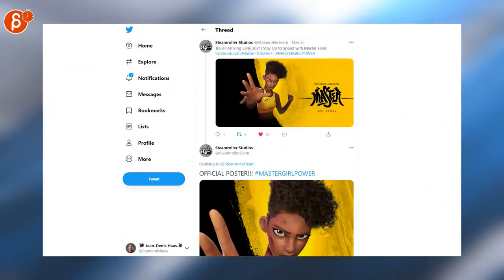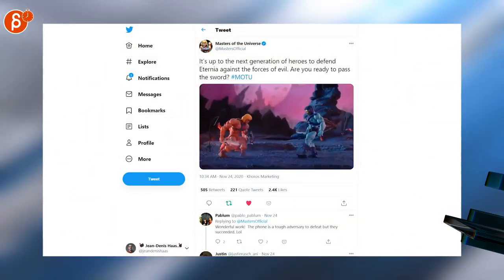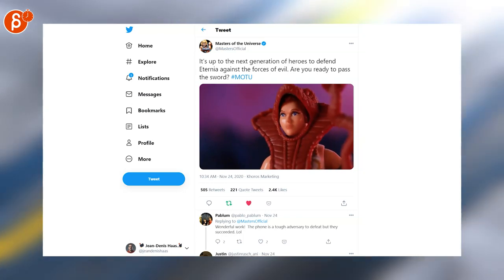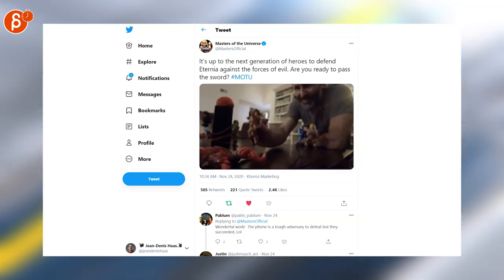Speaking of awesome, Steamroller Studios and Jamal Bradley are teasing Mastergirl power. Using the Masters of the Universe toys, here's another fantastic example of stop motion animation by Justin — this one goes back and forth between stop motion and real life.